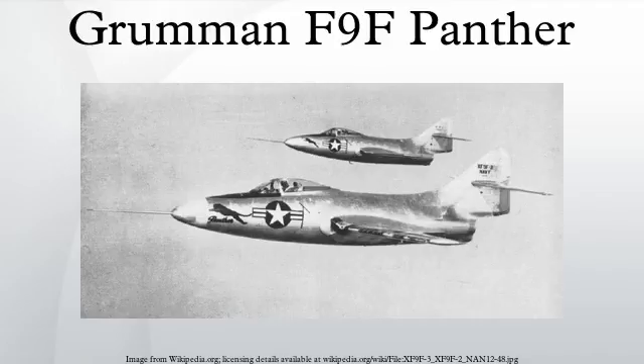Specifications — General Characteristics: Crew: 1. Length: 37 feet 5 inches. Wingspan: 38 feet 0 inches. Height: 11 feet 4 inches. Wing Area: 250 sq ft. Empty Weight: 9,303 lb. Loaded Weight: 14,235 lb. Max Takeoff Weight: 16,450 lb. Powerplant: 1× Pratt & Whitney J-42 P-6/P-8 turbojet, 5,950 lb thrust with water injection. Performance: Maximum Speed: 500 knots. Range: 1,300 miles. Service Ceiling: 44,600 ft. Rate of Climb: 5,140 ft per minute. Wing Loading: 71 lb/sq ft. Thrust-to-Weight: 0.42.